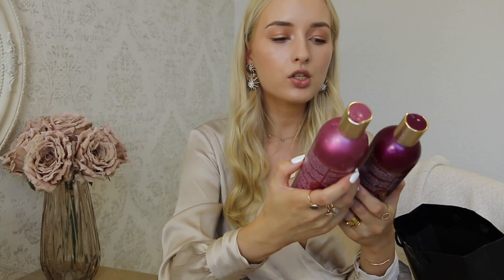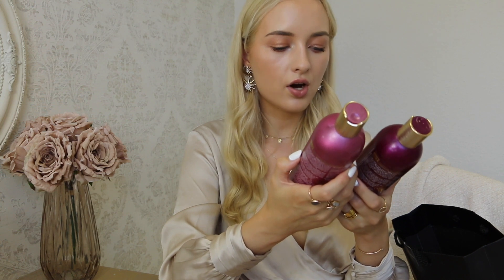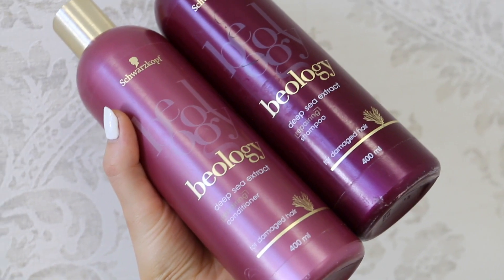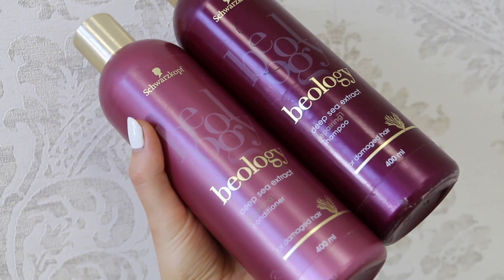These were Biologie from Schwarzkopf with deep sea extract — repairing shampoo and repairing conditioner for damaged hair. I worked with Schwarzkopf on the Biologie line when they released it. I tried the teal-colored smoothing line and this repairing one — I haven't tried the blue hydrating line, so if you've tried it let me know. The smoothing line wasn't for my fine hair — it made my hair really limp and flat because it was too smoothing. You actually need a small amount because these are professional products that lather really well.